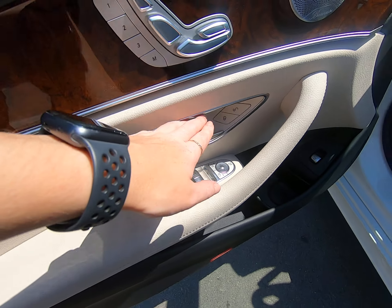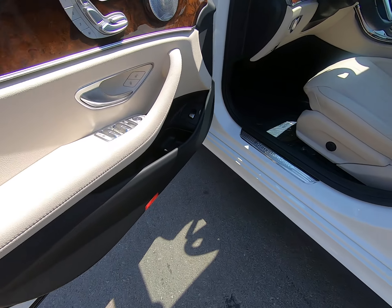Window and mirror controls, unlock and lock button, climate controls and audio — all located on our door panel.